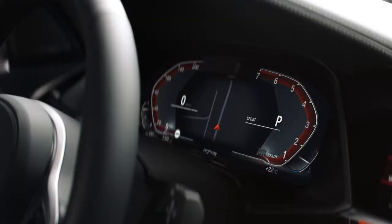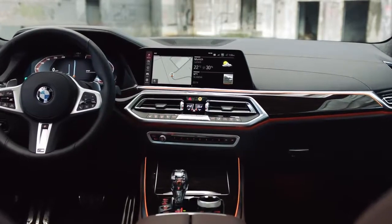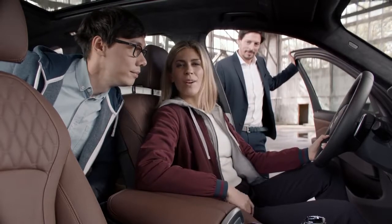Check out the new instrument cluster's easy-to-read 12.3-inch displays. That's what I call being in the driver's seat. Speaking of which, I think it's time to get down to what really matters.